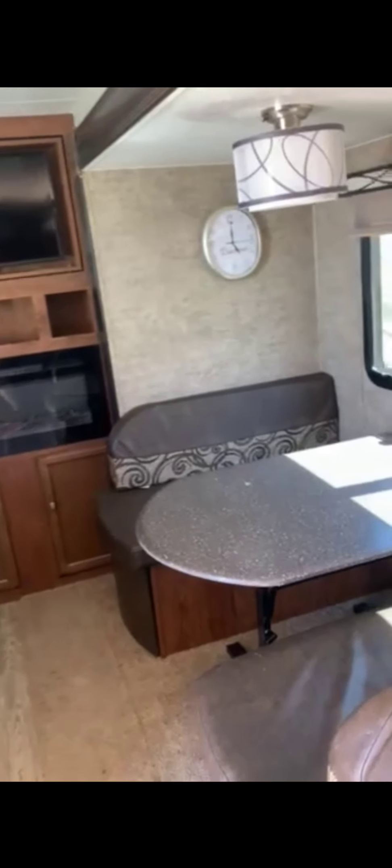Master bedroom. Closet space on both sides.